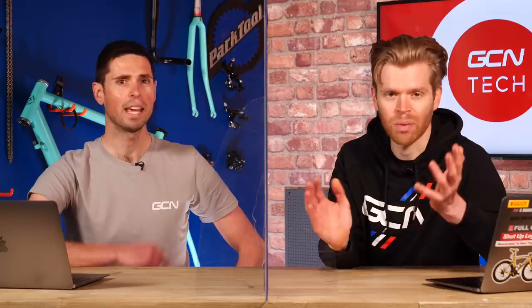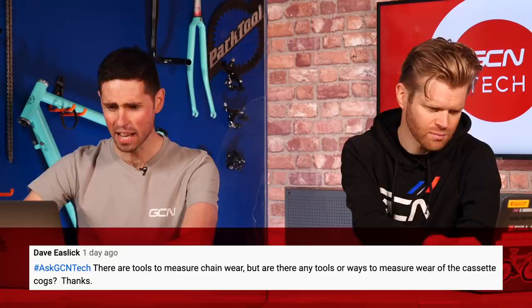Next question is from Dave Eastlick, who says: there are loads of tools to measure chain wear, but are there any tools or ways to measure the wear on the cassette or the cogs? I don't think there are — not that I'm aware of. Lots of tools out there for the chain, but none specifically designed to measure cassette or chainring wear. The general method is to keep an eye on the chain; when it's worn out, replace it. If the chain is heavily worn, chances are the cassette will be the same. You'll find that if you wash and clean your cassette and chain, they last way, way longer. If you compare a picture of a brand new cassette to yours, you'll see the ramps and teeth become more worn and develop a more shark-tooth profile — uneven and sharp. In which case, it's probably worth replacing your cassette.